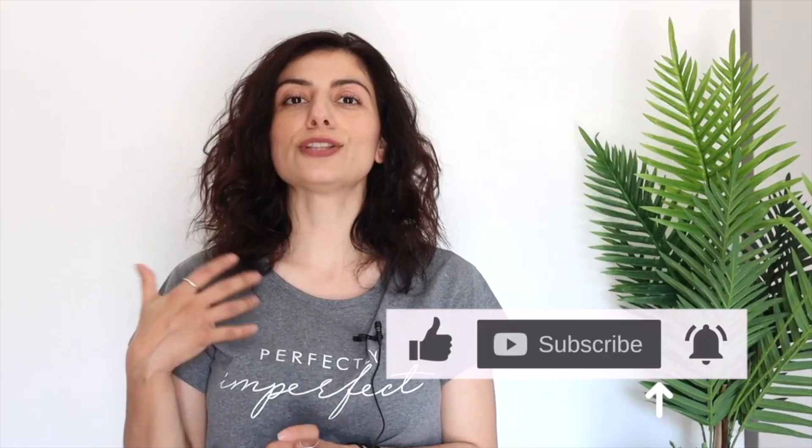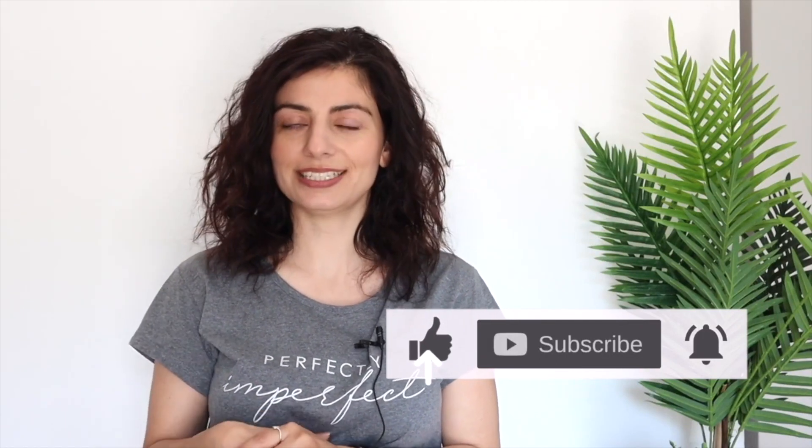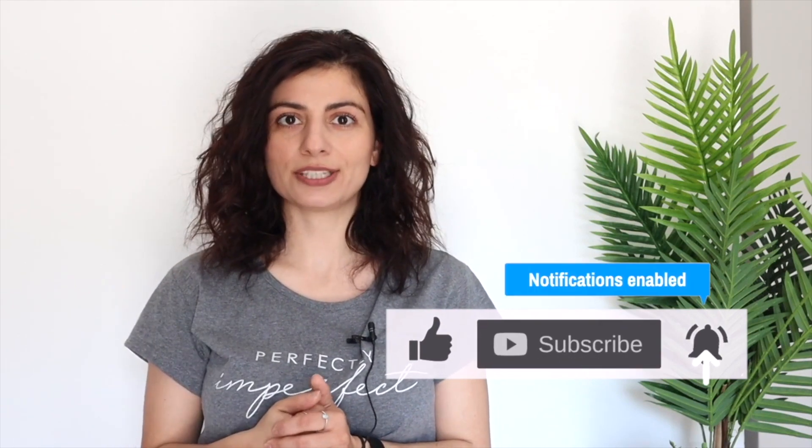Just a note before we start: I upload yummy recipes and science-based nutritional tips every week. If you're interested in this type of content, hit the like button below, subscribe, and hit the notification bell so you're notified when I upload new videos.